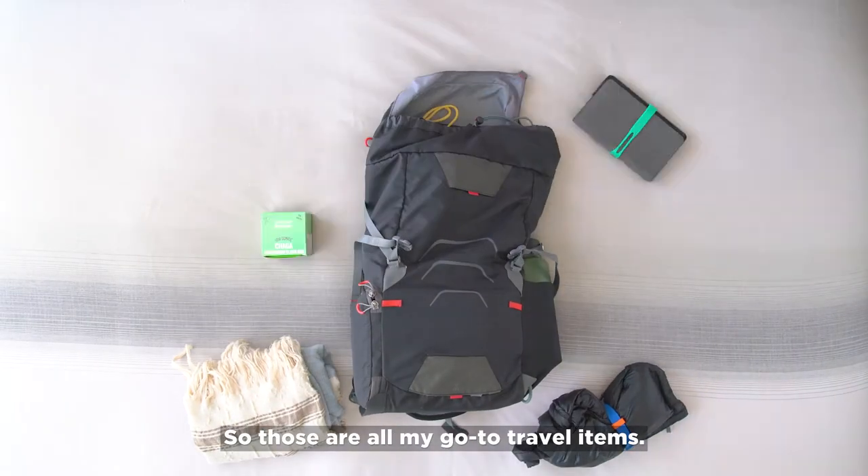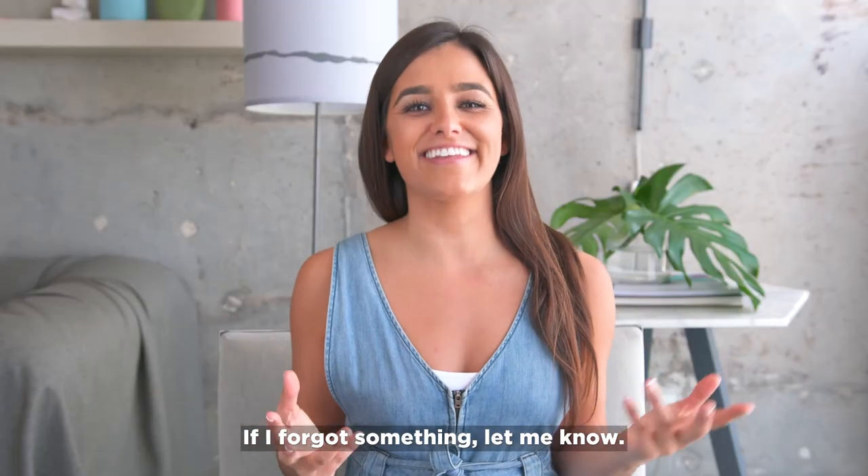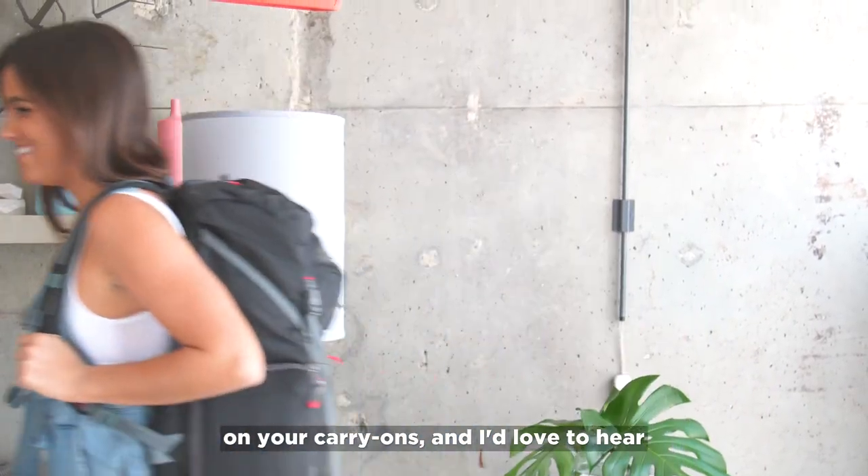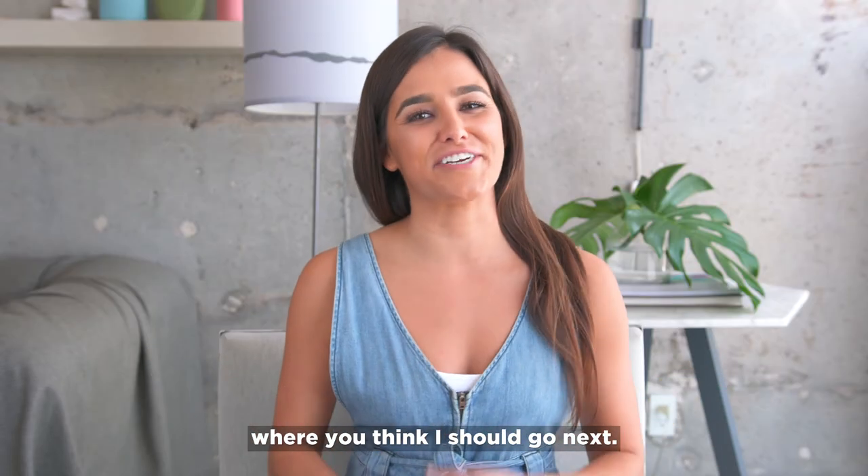So those are all my go-to travel items. If I forgot something, let me know. I'm super curious to hear what you guys are bringing on your carry-ons, and I'd love to hear where you think I should go next.